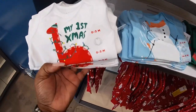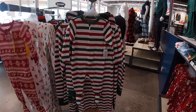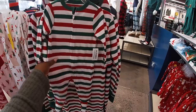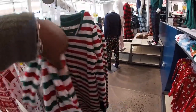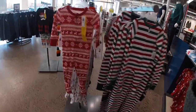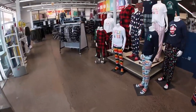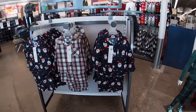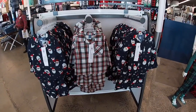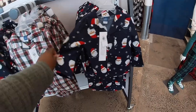'My First Christmas.' I think all the little ones are $8 and big ones are $30. They have these sets and they're $30. Cute little plaid — oh, they have different Santas, the little Caucasian Santa and the Black Santa.